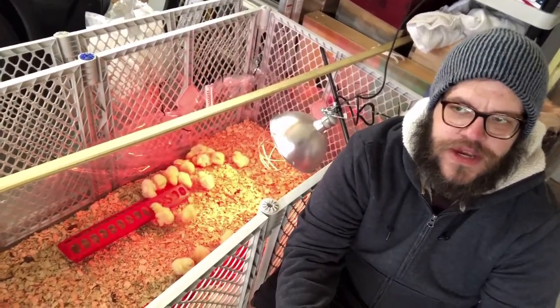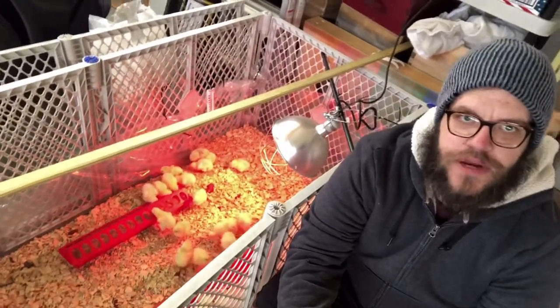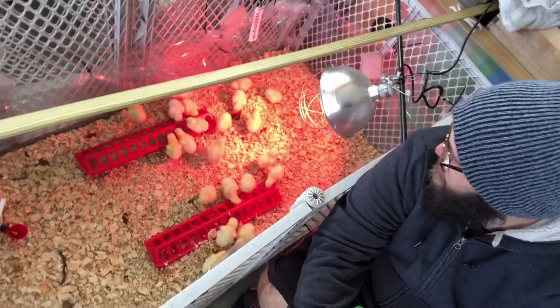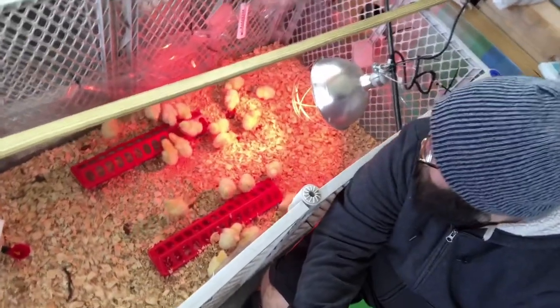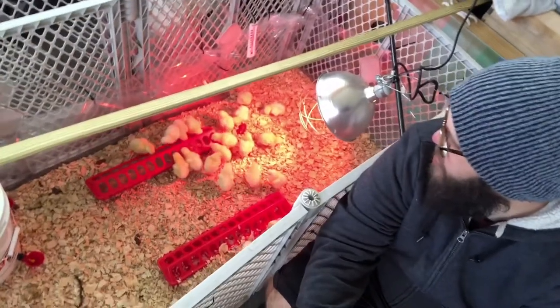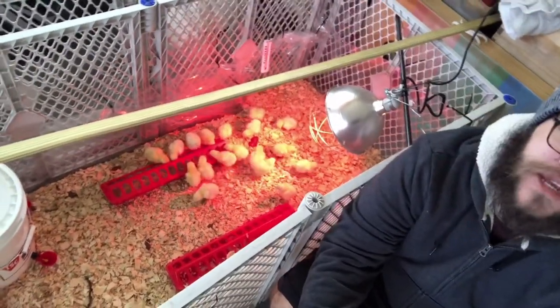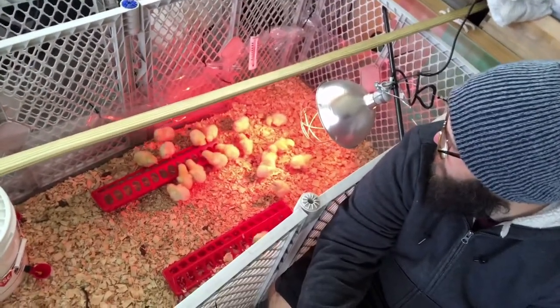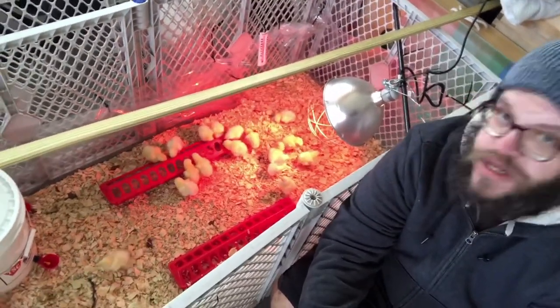Maryland, this time of year, we can get all four seasons within a 24-hour period. They look healthy — they're moving around a lot. I think I have the light at a good height, because they're not crowding under it, but they're not running away from it either. I'll give them until they're about a week old, then maybe try to move it up an inch or so.